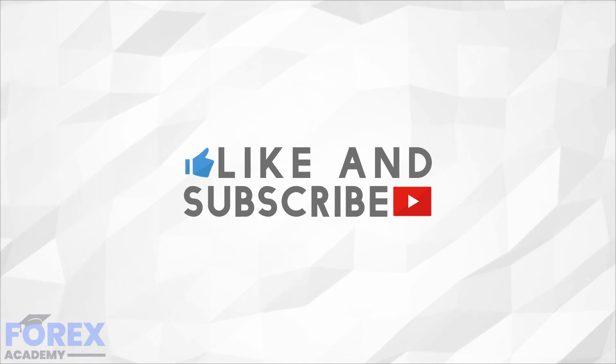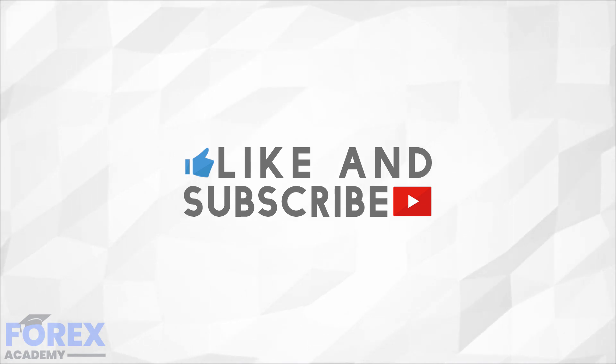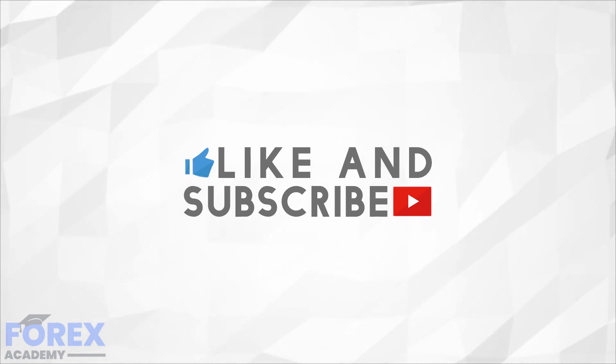If you enjoyed the video then please like and subscribe, and leave a comment down below about anything you would like us to discuss in future, or if you have any questions about this particular video. Have a great day.